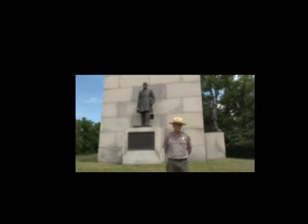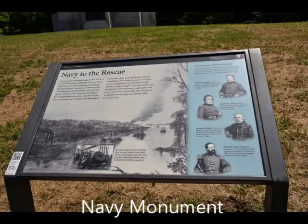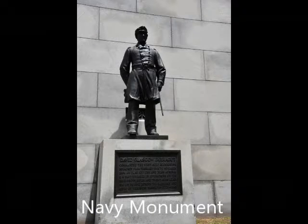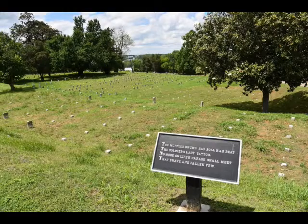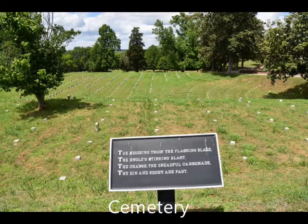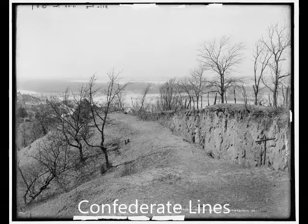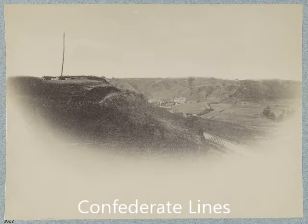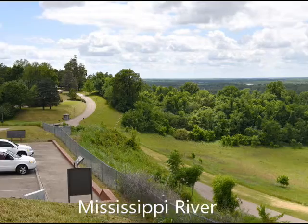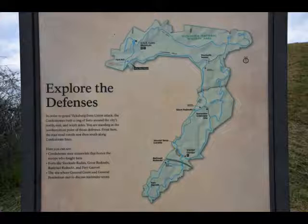The Navy Monument is very impressive, with a lot of beautiful artwork in the statuary, carvings, and engravings. David Farragut is famous for 'Damn the torpedoes, full speed ahead.' The USS Cairo is an ironclad ship out there. There's a very interesting cemetery with some very nice sayings. This is a spot overlooking the Mississippi, which is a very vital part — the whole point of the battle for Vicksburg was control of the Mississippi River.